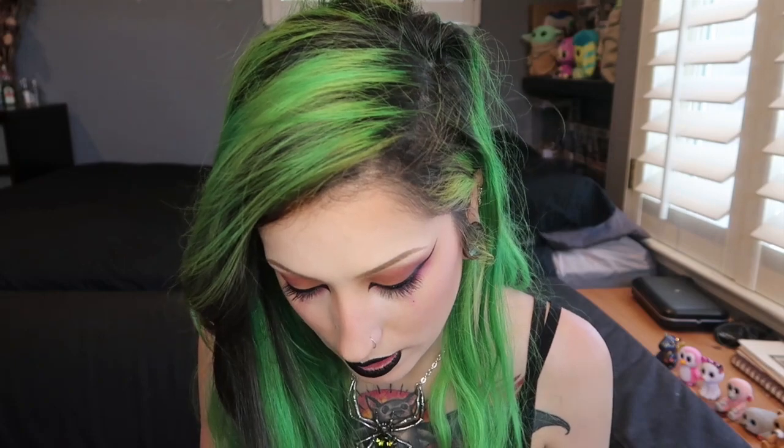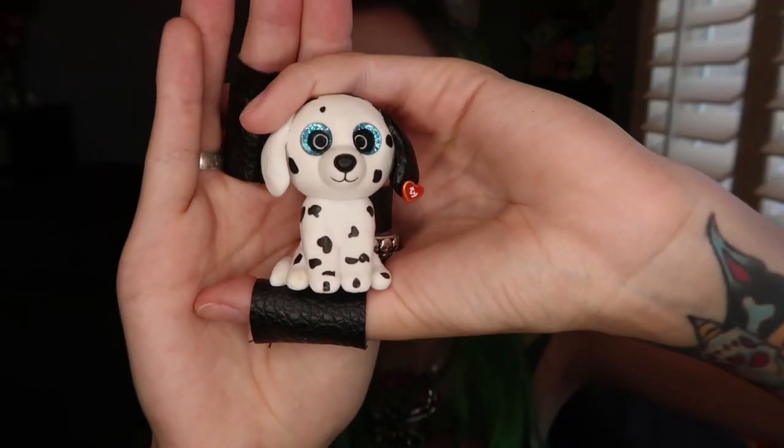Next we got a pink box, and we got a Dalmatian — super cute! And its name is Fetch. Eleven out of thirteen, so we need two more!